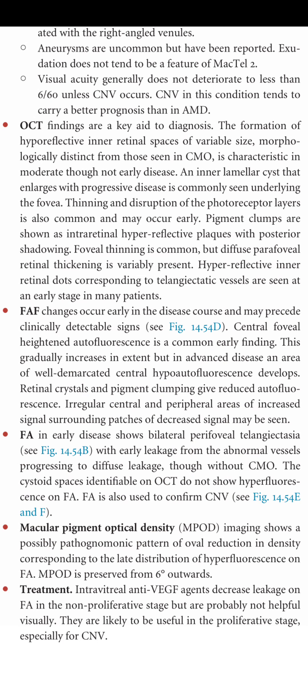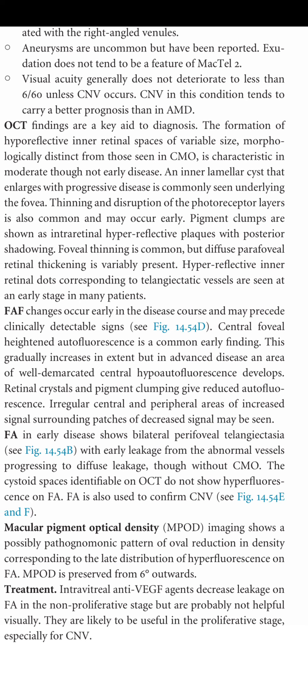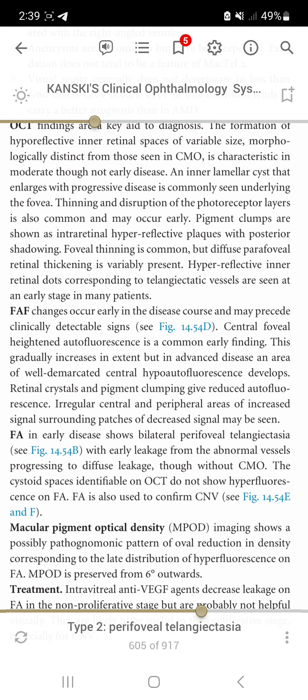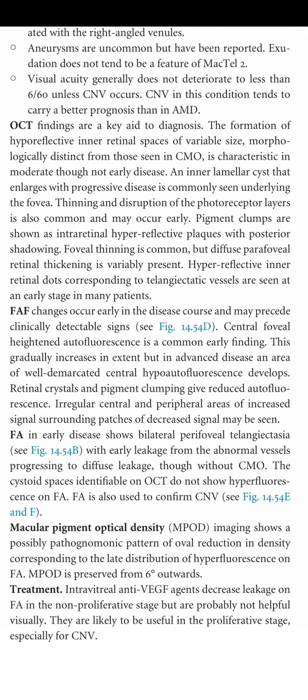Treatment includes intravitreal anti-VEGF agents, which decrease leakage on FA in the non-proliferative stage but are probably not helpful visually in that stage. They are likely to be useful in the proliferative stage, especially for CNV.